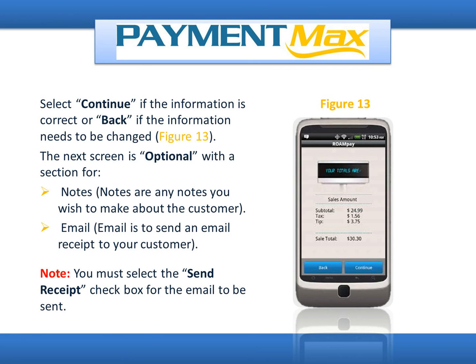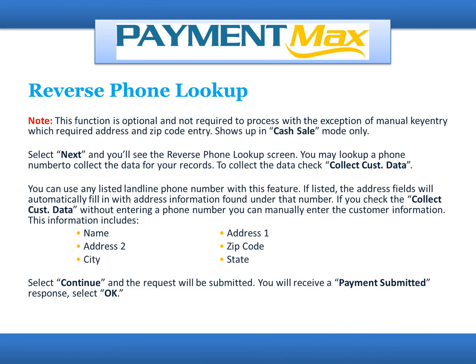Note: you must select the Send Receipt checkbox for the email to be sent. Reverse Phone Lookup: this function is optional and not required to process, with the exception of manual key entry which requires address and zip code entry. It shows up in cash sale mode only. Select Next and you'll see the Reverse Phone Lookup screen. You may look up a phone number to collect data for your records. Check Collect Cust Data — you can use any listed landline phone number with this feature. If listed, the address fields will automatically fill in. If you check Collect Cust Data without entering a phone number, you can manually enter the customer information including name, address line 1, address 2, zip code, city, and state. Select Continue and the request will be submitted. You will receive a payment submitted response and select OK.